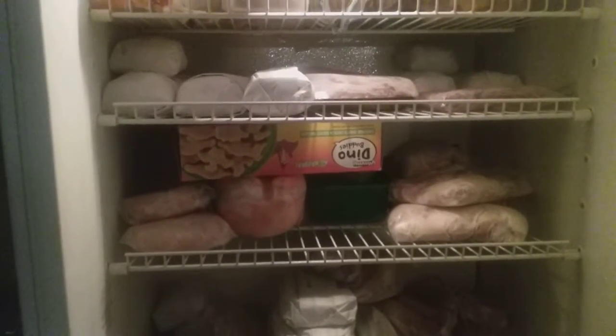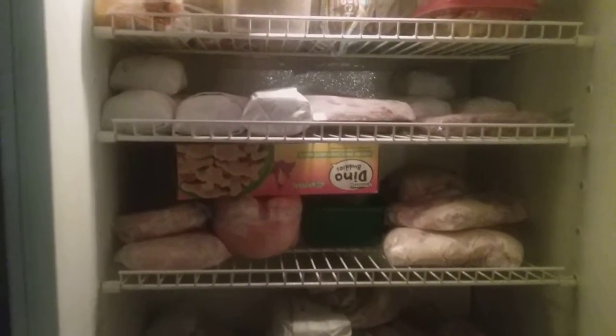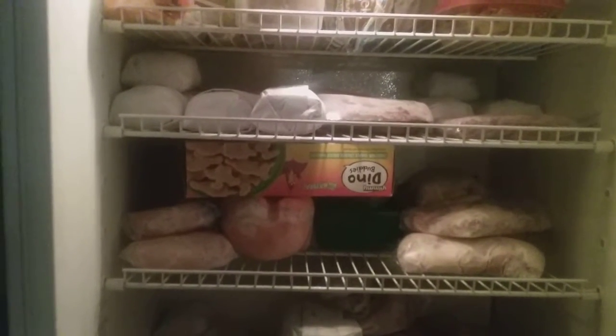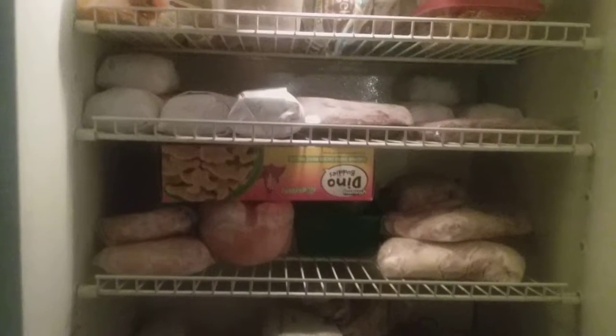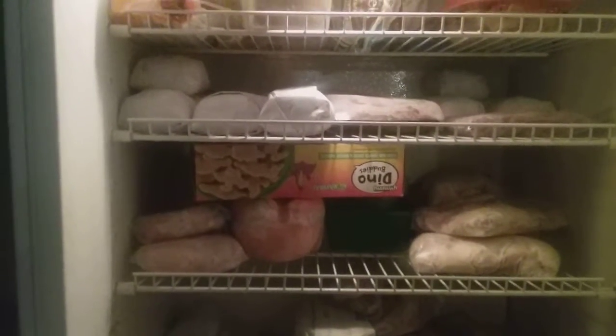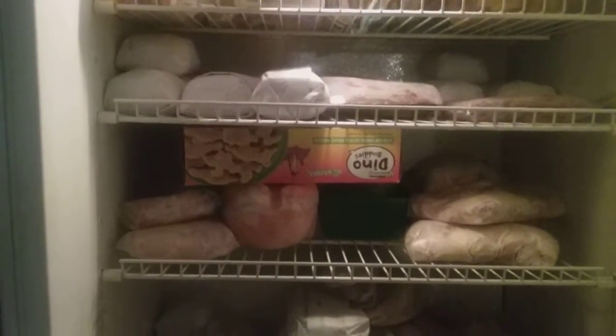Hi there everyone, it's Billy from Billy's Home Life. I've mentioned before in a previous video that I meal plan for the whole month. October is almost over, so I need to start working on November's meal plan, and I thought I would take you with me and show you my process for that.